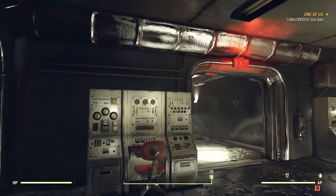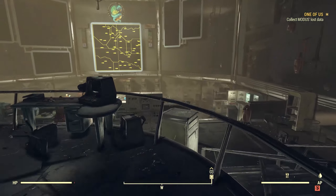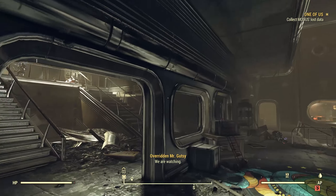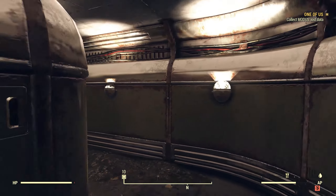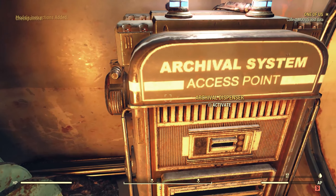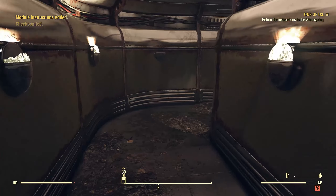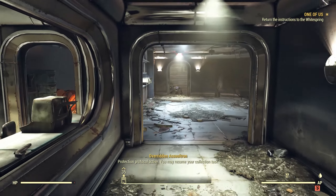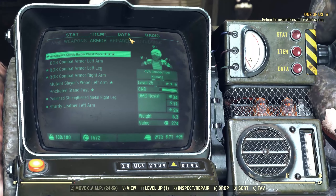Let's move up here. Collect Modus' lost data — let's get that before we leave. 'We are watching.' Good to know — overrode the Mr. Gutsy. Click — Modus' lost data. Return the instructions to the Whitespring. We are not actually done here at this facility just yet, so I'm going to fast travel back to this site.